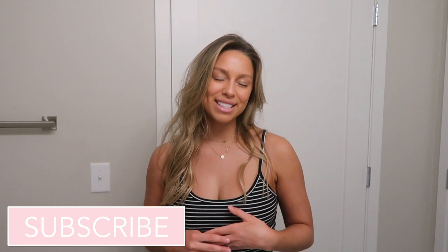That's it, you guys — that is it for this little morning beauty routine getting ready with me! If you guys like this video, please give it a thumbs up. Don't forget to subscribe — I post new videos every single Monday, Wednesday, and Friday. I'll link all the products down below in the description box. Thank you so much for watching and I'll see you in my next video!